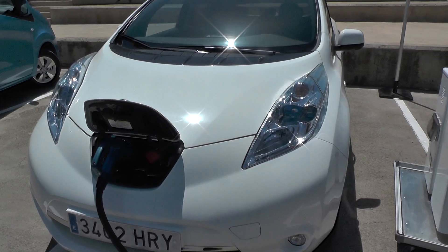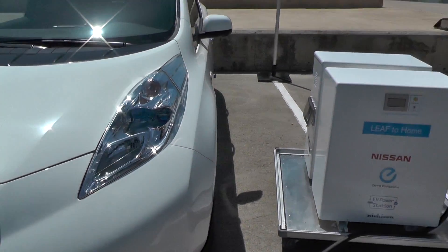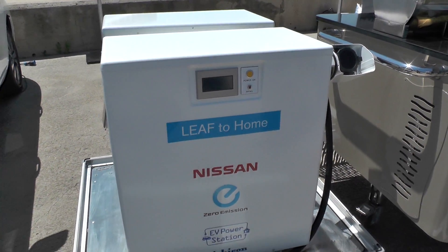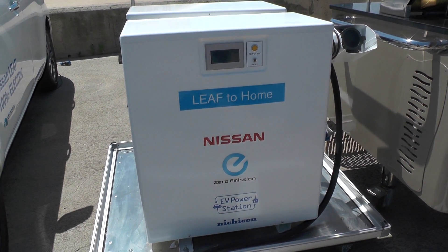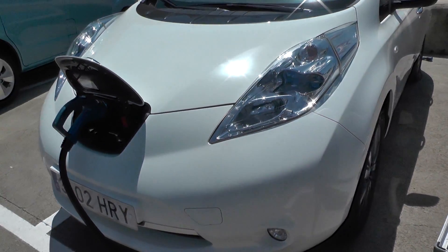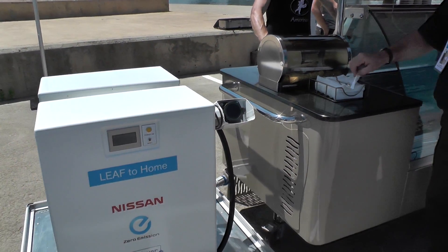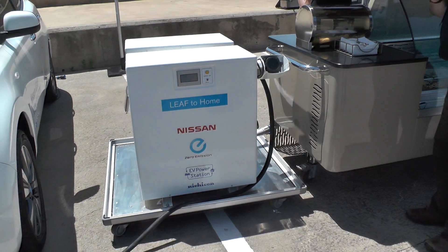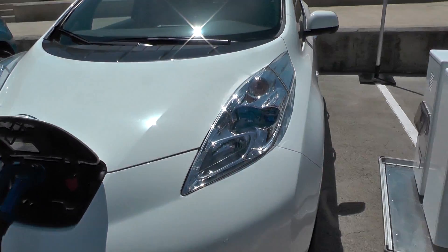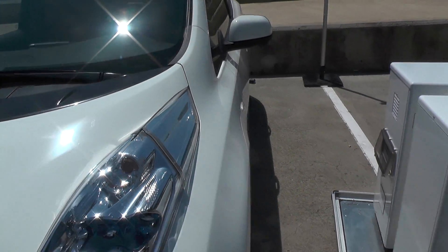We're here in sunny Barcelona, 29 degrees on the clock, looking at this latest Leaf to Home technology from Nissan. This little unit here is the EV Power Station — it's connected to the Leaf and it's actually powering this ice cream cart in this sweltering heat. It's been designed specifically for that kind of need where you have your car which has power in it and you may want to feed it back into the grid or use it.